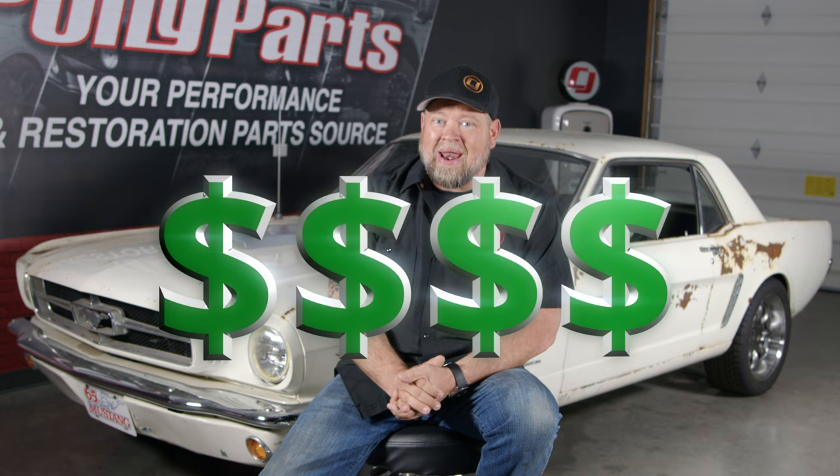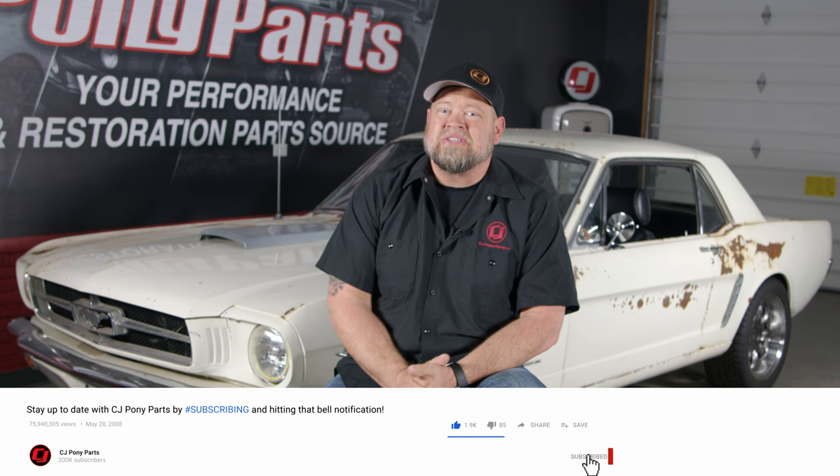If you're talking about a resto-mod restoration, you can make it perform more like a modern car, but add another zero or two to your budget. So drive a classic Mustang, get behind the wheel, talk to friends, and make sure it's something you really want to do before you invest all those resources into building one yourself.